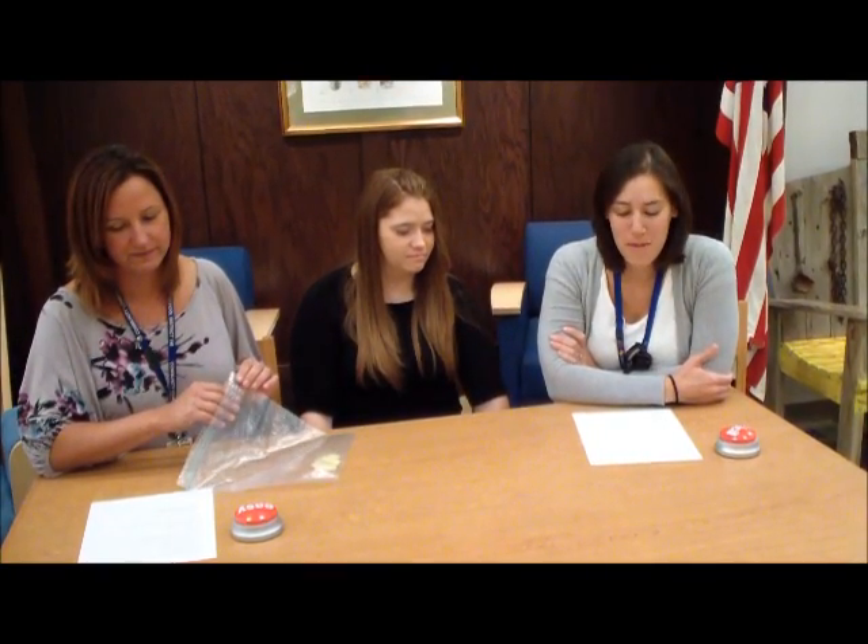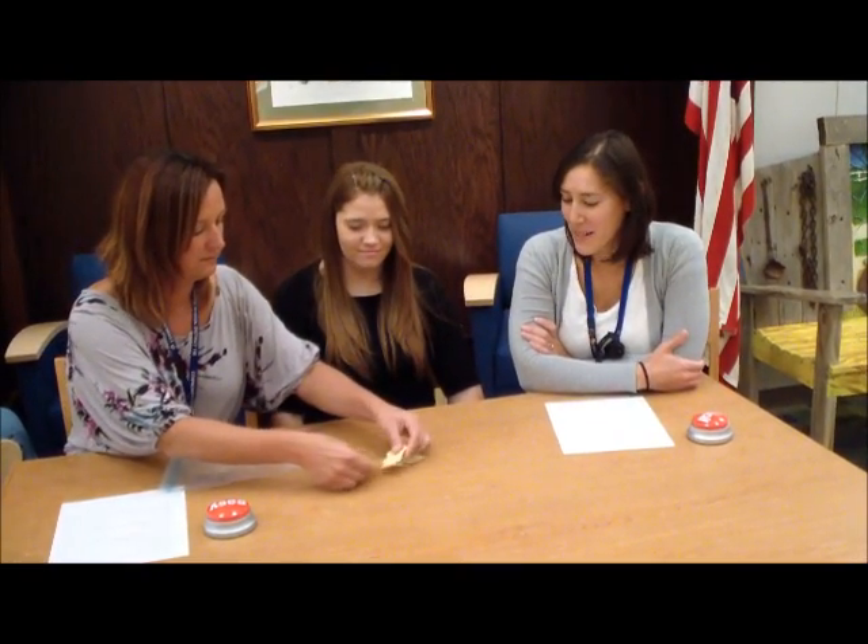Today, we will show you a fun way to practice number sequencing at home. Hoy les vamos a mostrar una manera divertida para practicar poniendo los números en orden. You will need a bag and number cards. Van a necesitar una bolsa y tarjetas con números. Let's build a number line. Construyamos una recta numérica.